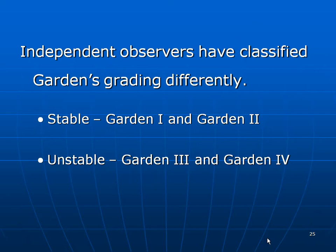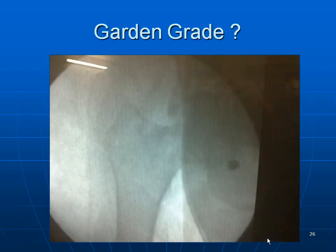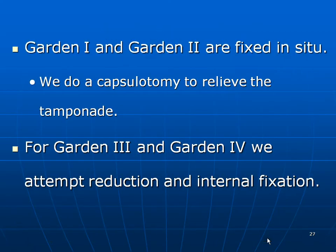Independent observers have classified Garden differently. Garden 1 and 2 are stable; Garden 3 and 4 are unstable. Garden 4 can be identified when the tip of the greater trochanter is completely displaced from its normal correspondence to the center of the head. Garden 1 and 2 are fixed in-situ; we often do a capsulotomy to relieve the tamponade. Garden 3 and 4 require reduction and internal fixation.